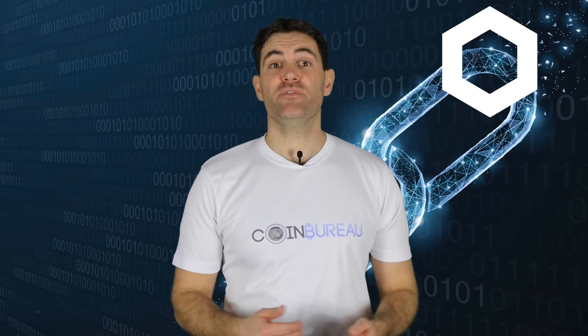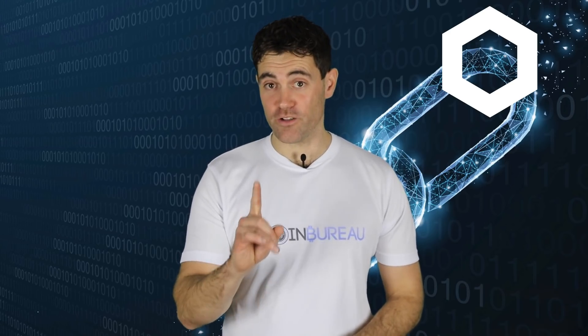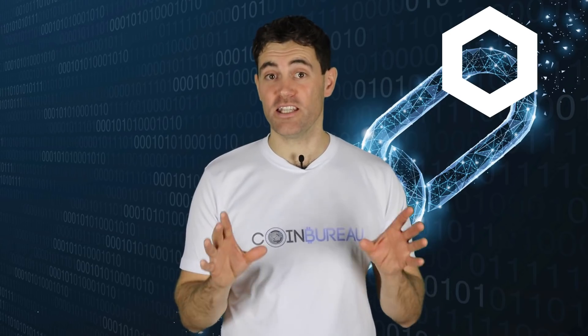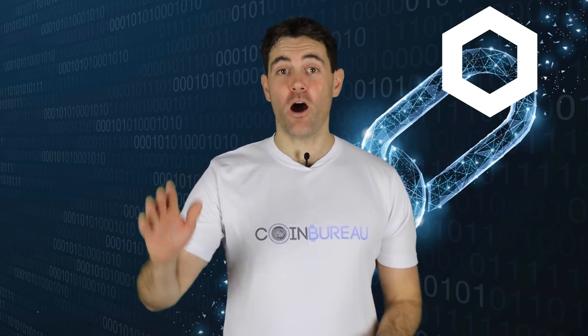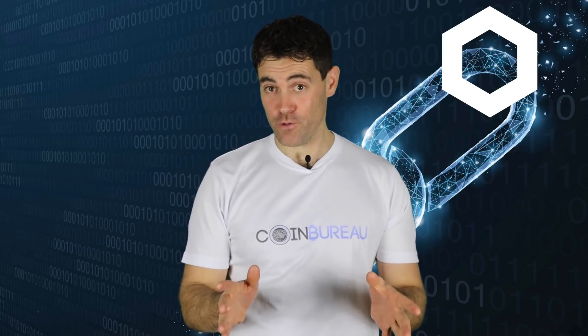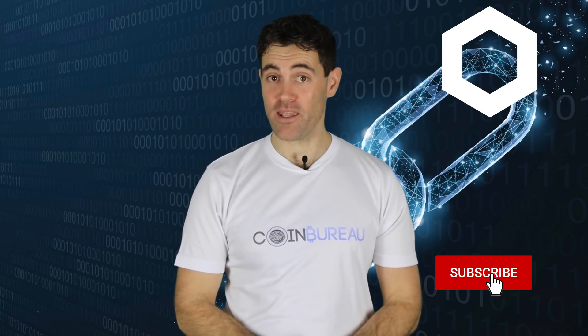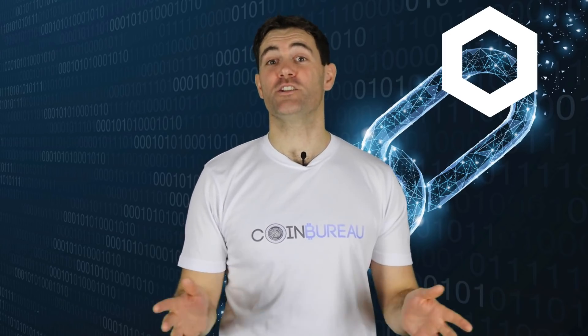As usual, this video is for educational purposes only. Speak to your financial advisor as I'm not qualified to give you investment advice. Also, if you're new here, hola amigo, welcome to the bureau. I highly suggest subscribing and turning on notifications to get these videos straight to your inbox.